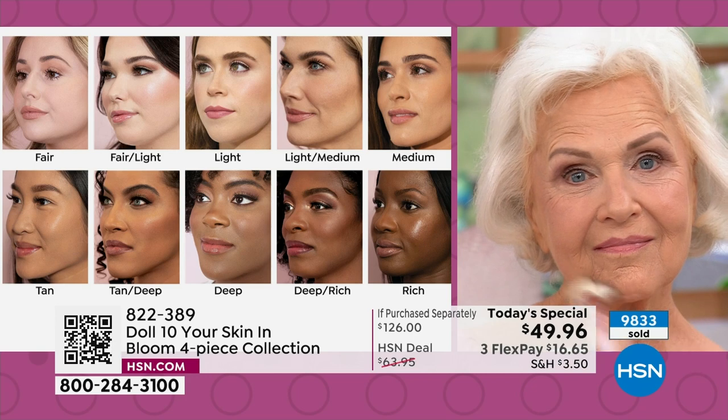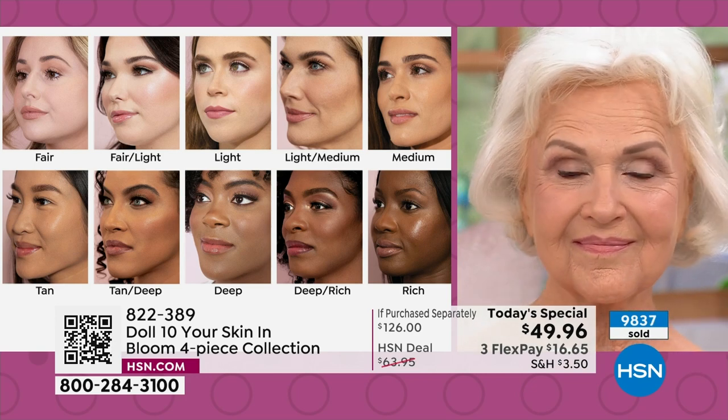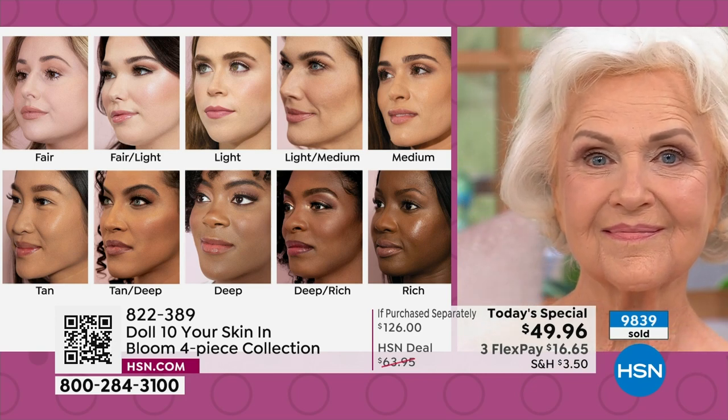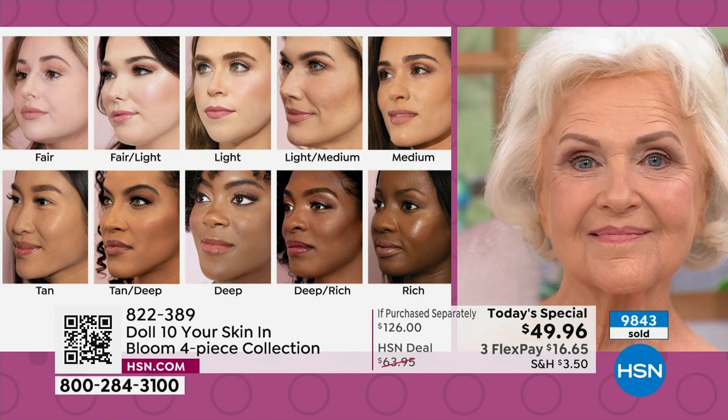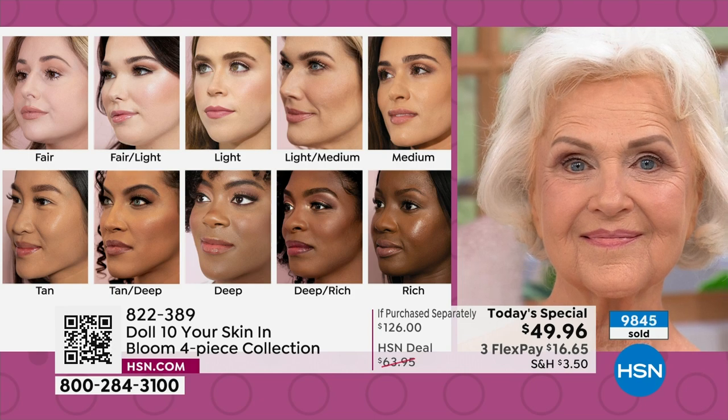Deep is gone. Deep Rich is gone. We have less than 100 left in Rich. This has never happened before — it's barely 10 a.m. and this was supposed to last all day. We don't have any other quantities to bring in, so congratulations to everyone who picked those up.